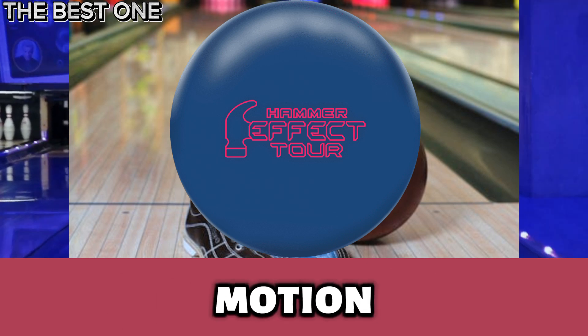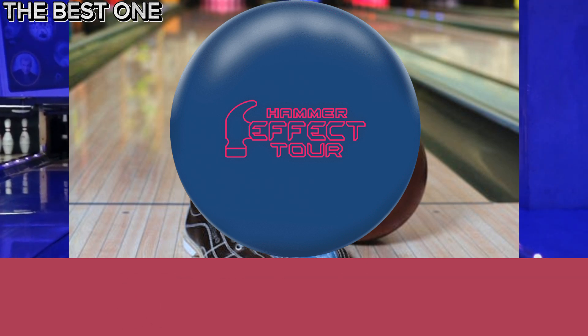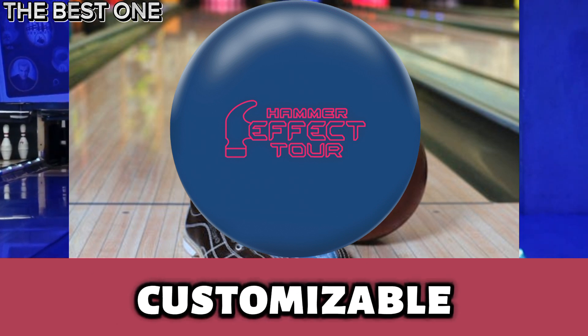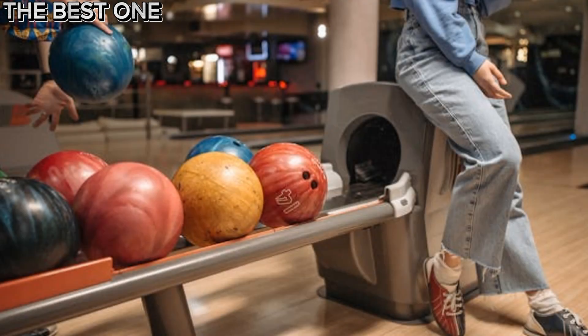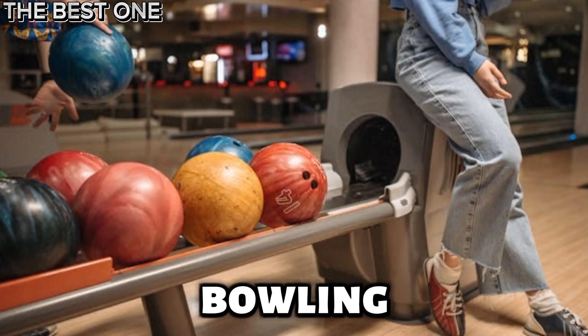It delivers smooth, continuous motion on medium conditions. With DOT technology, it's a customizable, performance-driven ball for serious bowlers. These are the 5 best newly released bowling balls.